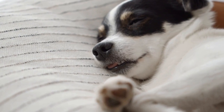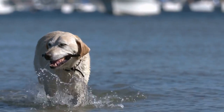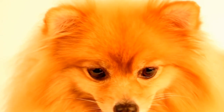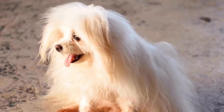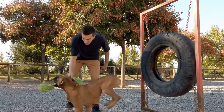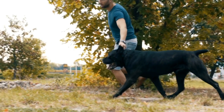Understanding the Procedure. Before delving into the training techniques, it is essential to have a basic understanding of the procedure itself. Radiation therapy is a treatment method that utilizes high-energy rays to destroy cancer cells. During the process, the dog is required to lie still for a specific period while the radiation is delivered to the targeted area. For chest tumors, this can be even more challenging as it involves immobilizing the upper body of the dog. This process is usually repeated multiple times over the course of several weeks.